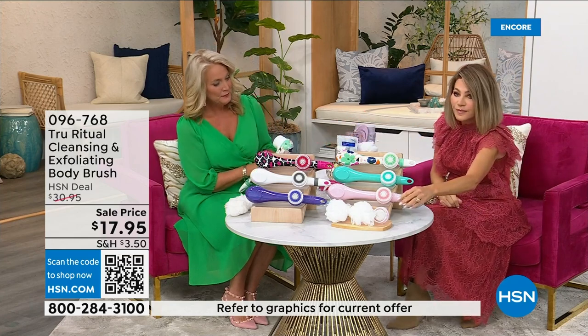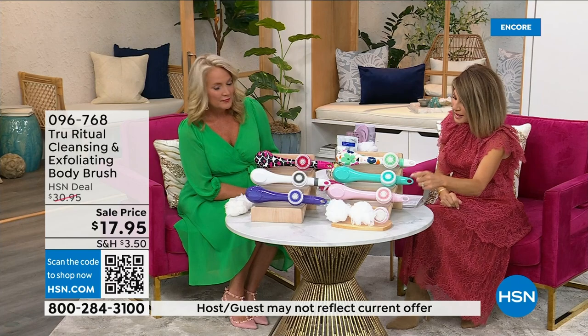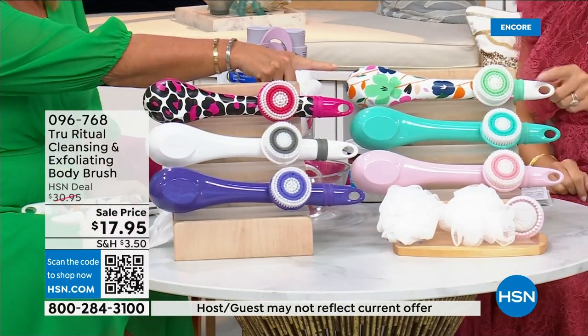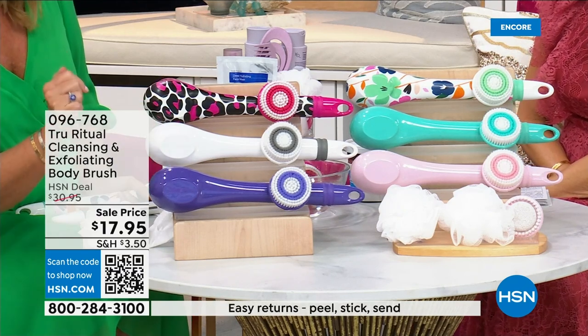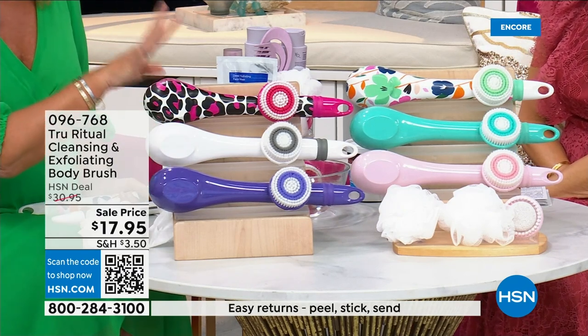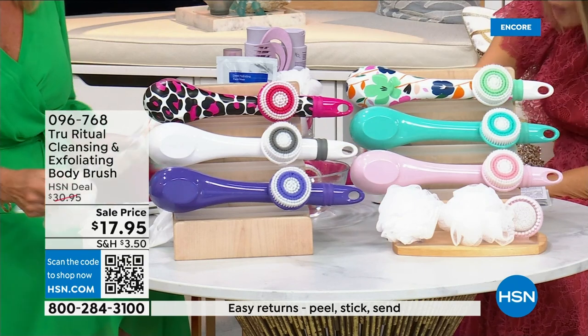We have it for you in light pink, in turquoise, floral, leopard, white, and ultraviolet. Those are the colors. It actually comes with four heads.